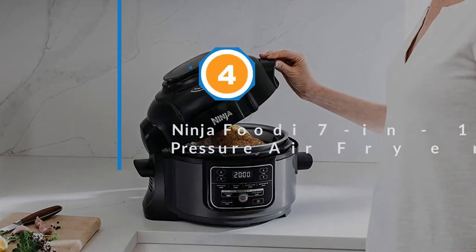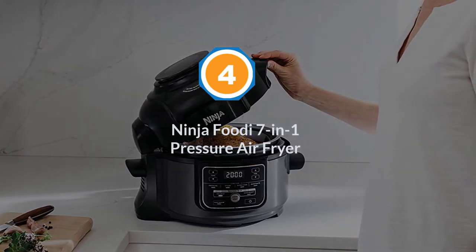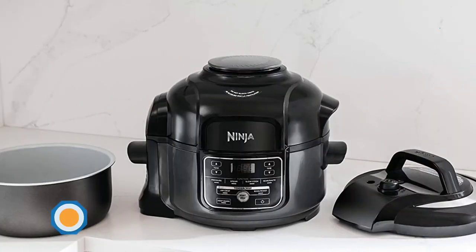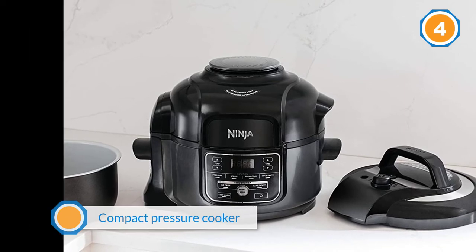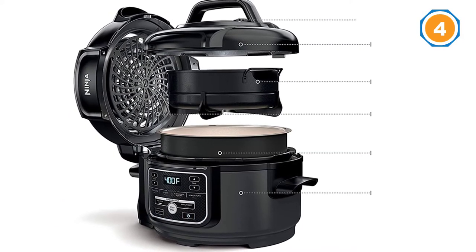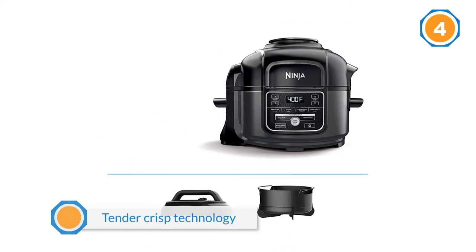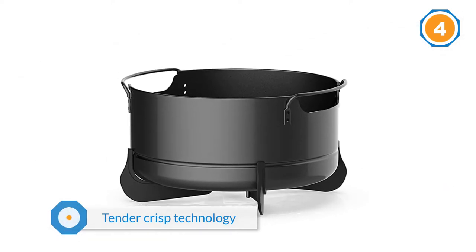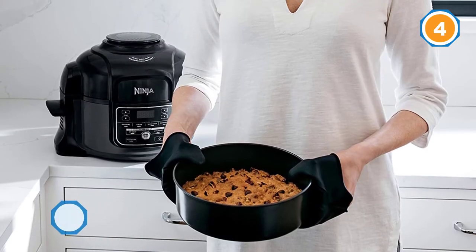Number four: the Ninja Foodie seven-in-one pressure air fryer. Meet the Ninja Foodie compact pressure cooker — the five-quart compact pressure cooker. Tender Crisp technology lets you quickly pressure cook ingredients to lock in juices, then give them a crispy golden air fryer finish. The five-quart cooking pot and cook and crisp basket make it easy to cook delicious treats and meals in an instant.